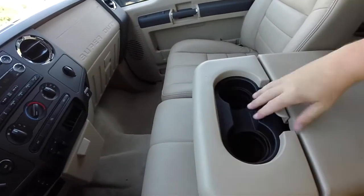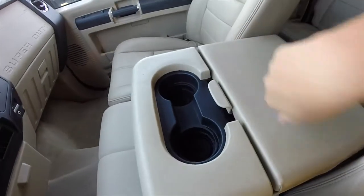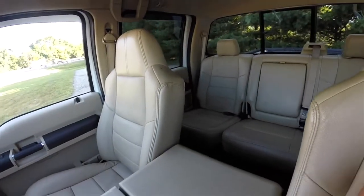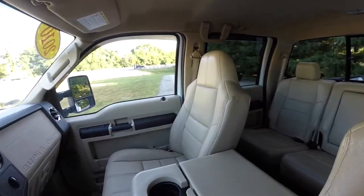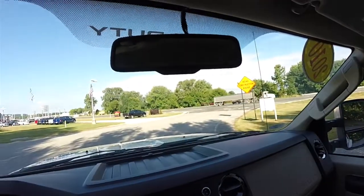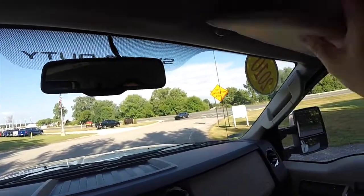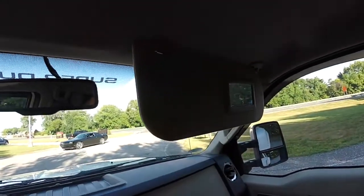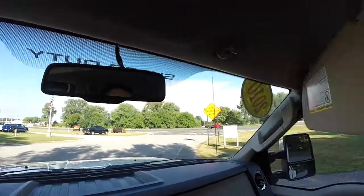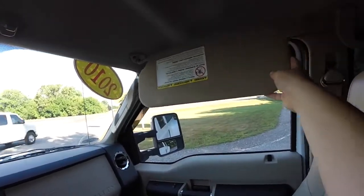Center armrest folds down to reveal two cup holders and a nice amount of covered storage. Overhead, you do have an automatic dimming rear view mirror with the Bluetooth microphones. Large sun visors with integrated vanity mirrors, and you also have sliding visors.